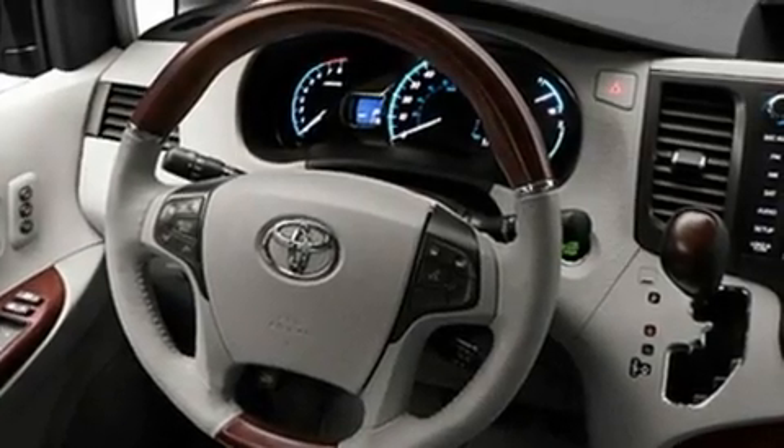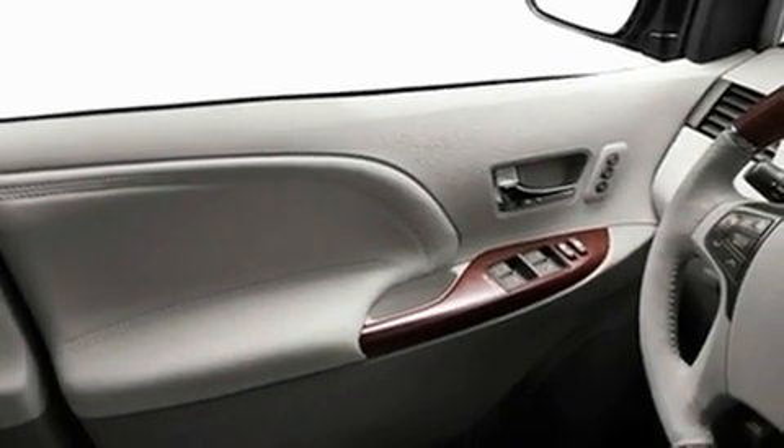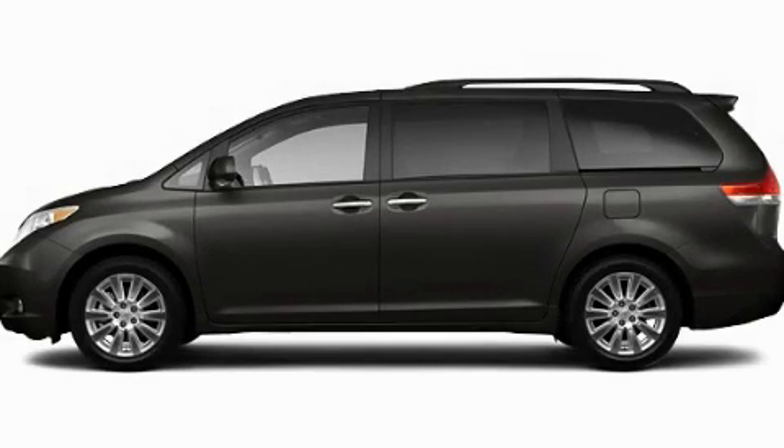Additional features include leather interior trim, roof rails, fog lamps, a low tire pressure indicator, dual power seats, and a rear spoiler. Contact us today to arrange your test drive.